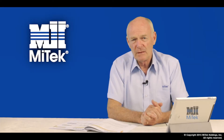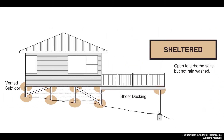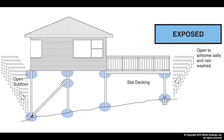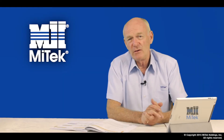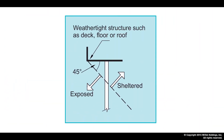The next step is to define the environment of the fixings, broken into three separate classes. Number one: a closed environment — generally a dry internal location. Number two: a sheltered environment — generally open to airborne salts but protected from rain. Number three: an exposed environment — open to airborne salts and rain wetting. Further definition of sheltered and exposed is given in NZS 3604.